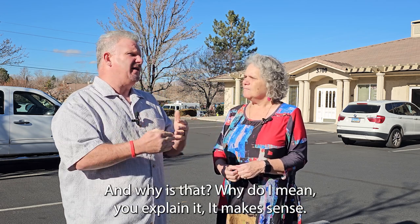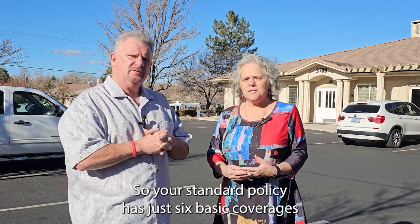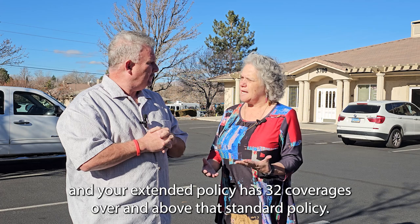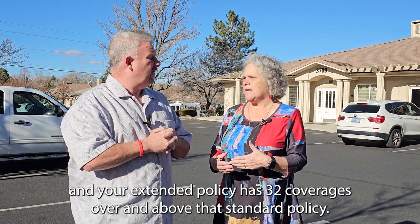I always recommend that they get the extended policy. Why is that so important? Your standard policy has just six basic coverages, and your extended policy has 32 coverages over and above that standard policy.